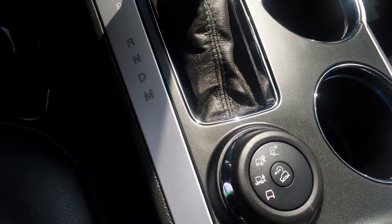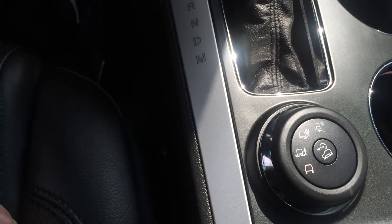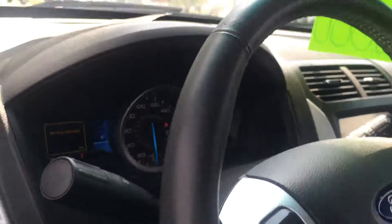Dual climate control. The multifunctional drive terrain knob — you just change that terrain to whatever situation you're in and it will put it into that drive mode. Steering wheel controls, everything. Remote start.